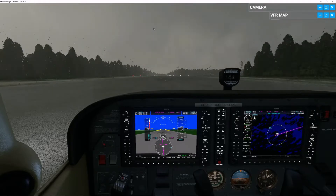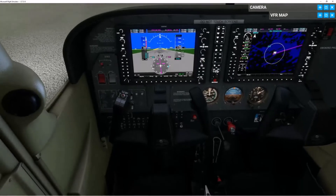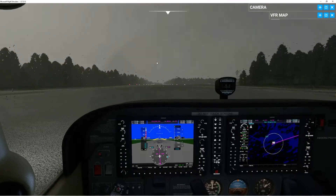Light is good, trim is good, flaps are set, mixture is rich, brakes are good, CTAF. Prepared to take off runway.